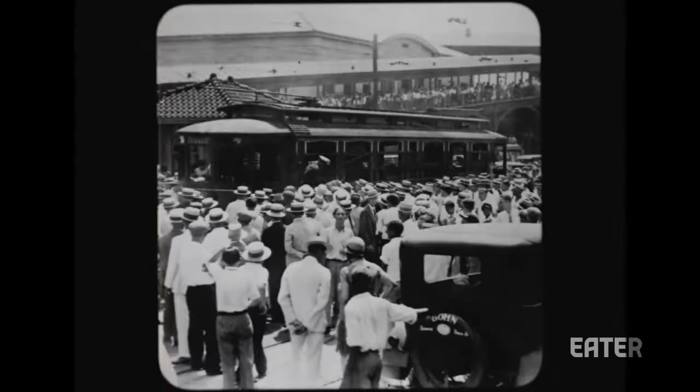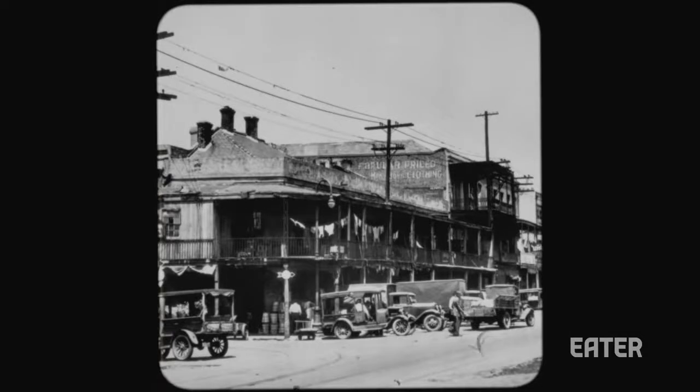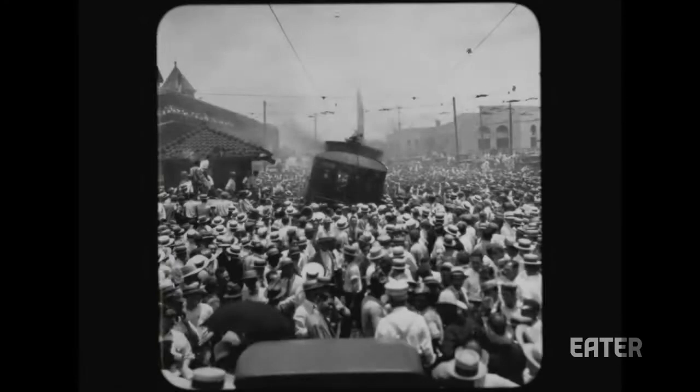The New Orleans Po' Boy started during hard times — 1929, the height of the Great Depression. Benny and Clovis Martin, they were former streetcar conductors, and they had worked their way up in the business and opened a grocery store in the French market, Martin Brothers' coffee stand. The streetcar workers weren't getting paid, so they struck. The word got out to Benny and Clovis Martin, and they said, show your badge and we'll feed you. We'll feed our poor boys.